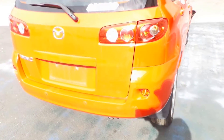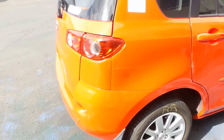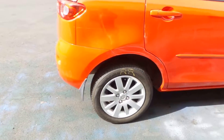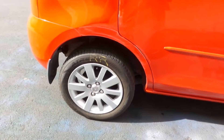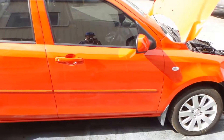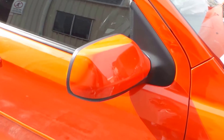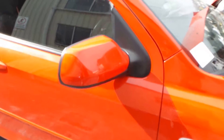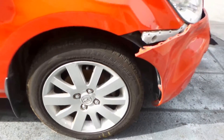Right rear factory 15-inch alloy, with a tiny rear bumper scuff. Right taillight in good condition. Right rear factory 15-inch alloy. Both right-hand doors appear to have no damage. It's got colour-coded power mirrors. Right front factory alloy, 15-inch.